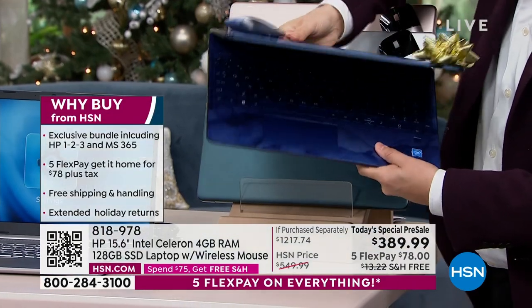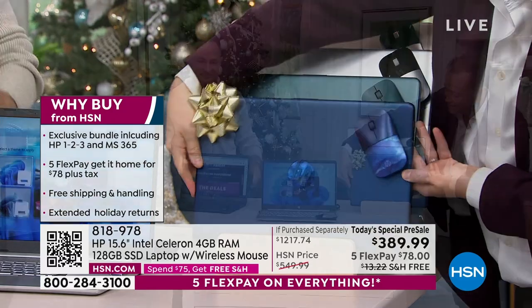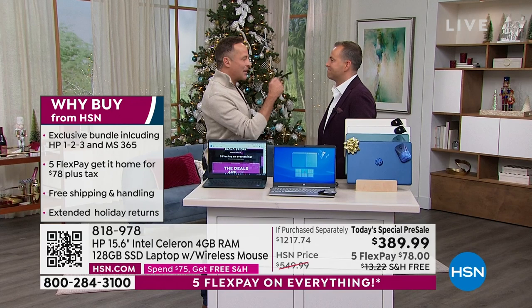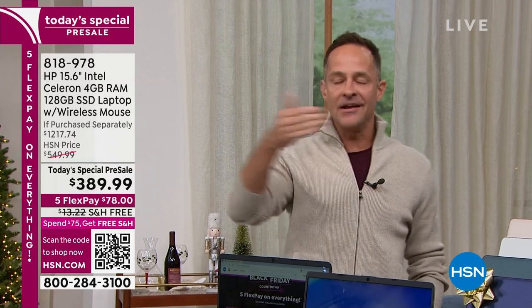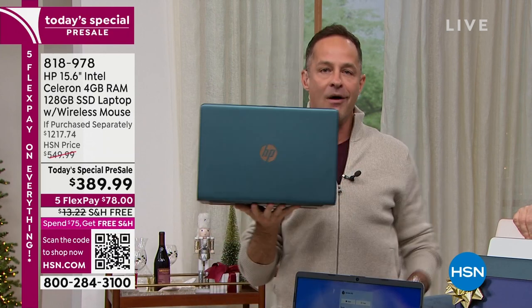15.6 inches — the most popular size. All the bells and whistles for $389. I stopped adding value at $400, and that's where we got to, and then some. Number one computer brand in America — you're buying the number one. You're walking into the store before Black Friday.